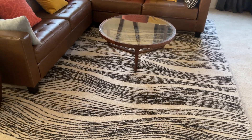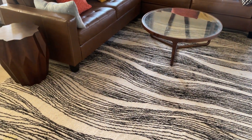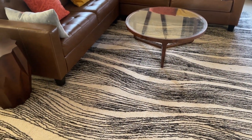So this rug is a big, big rug — really, really nice rug. And I love how easy it is to clean. You're able to vacuum, and we've actually had this steamed and it comes out really, really nice as well.